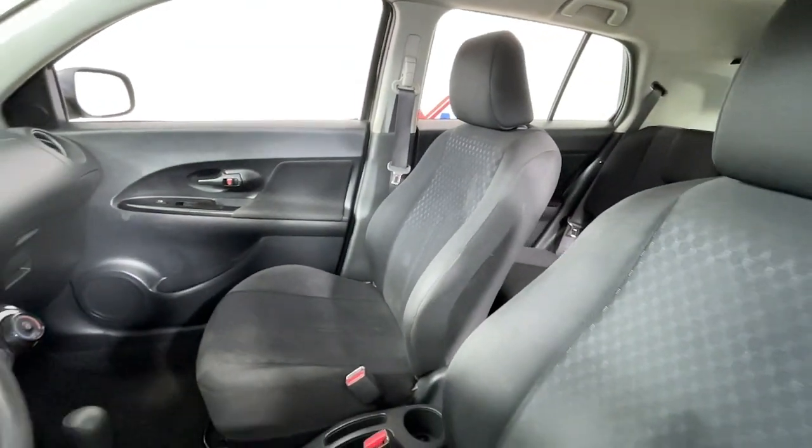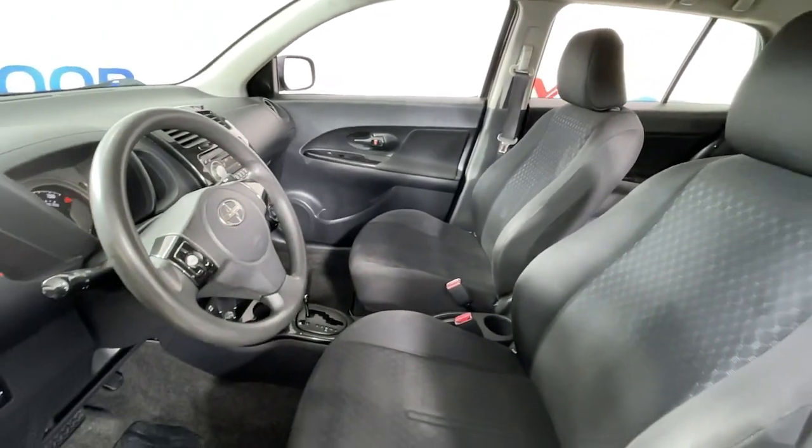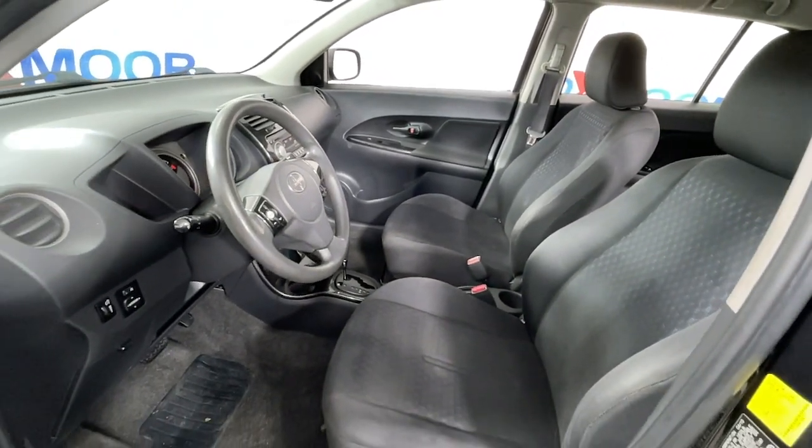Confidence comes standard when you're behind the wheel, prepared for the journey ahead. The following are some of this vehicle's highlighted options.